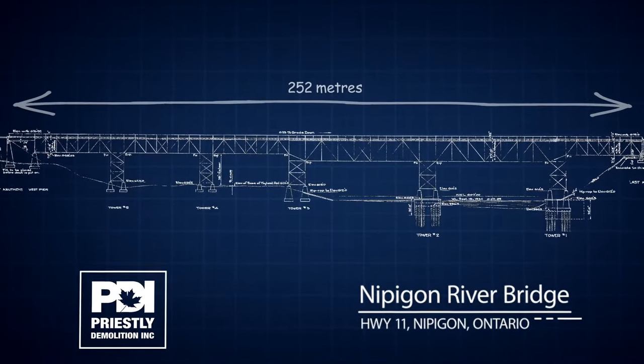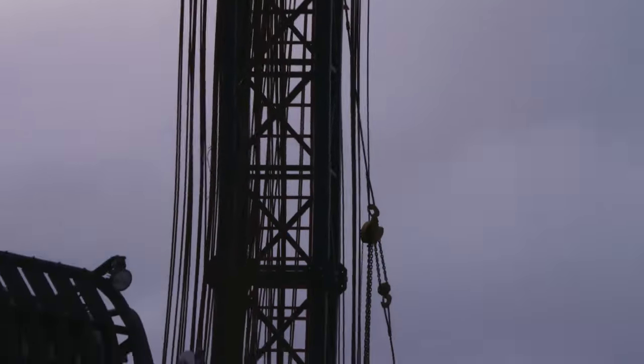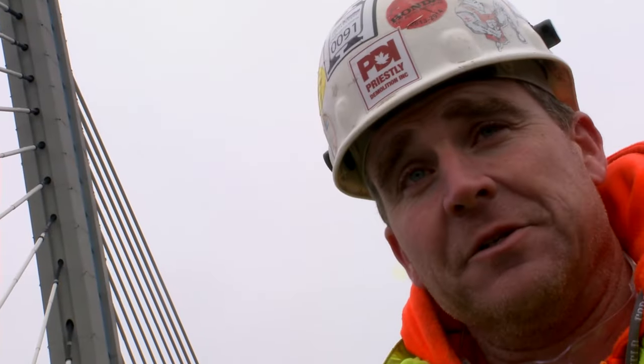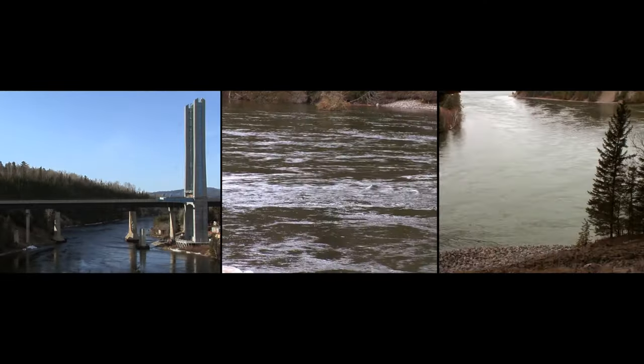We've hired Western Mechanical to help us with the demolition here. We're going to roll the bridge off to the west and do the demolition over ground, just because of all the environmental concerns and constraints. The Nipigon River is the largest tributary into Lake Superior, and we are at the very most northern tip of Lake Superior.